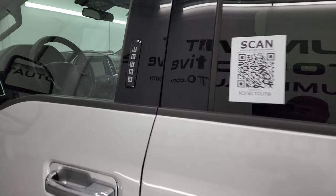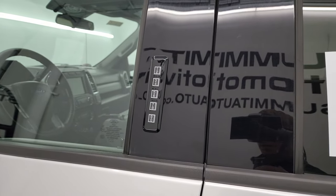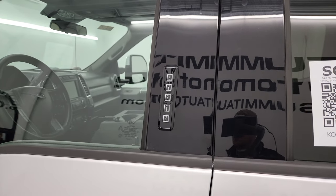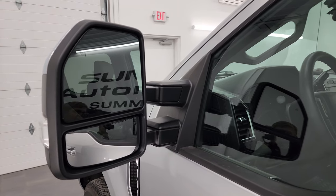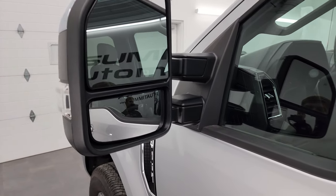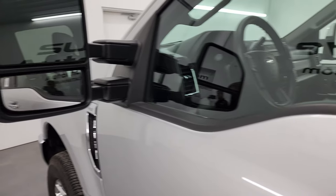It does have the driver's side door code entry — we do have the code for this truck. If you ever wanted to figure out what your code is for your 2017–2022 Super Duty, in the upper right-hand part of the screen I've got a video showing you how to do that. Heated mirrors with built-in directional signals — these power fold in and power telescope out.